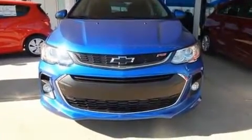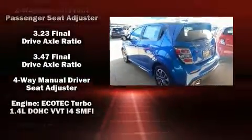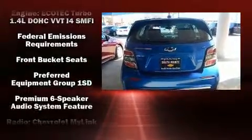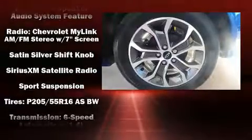Chevrolet ensures the safety and security of its passengers with equipment such as traction control, brake assist, a panic alarm, OnStar, and ABS brakes. Comprehensive safety also includes row curtain airbags and stability control.